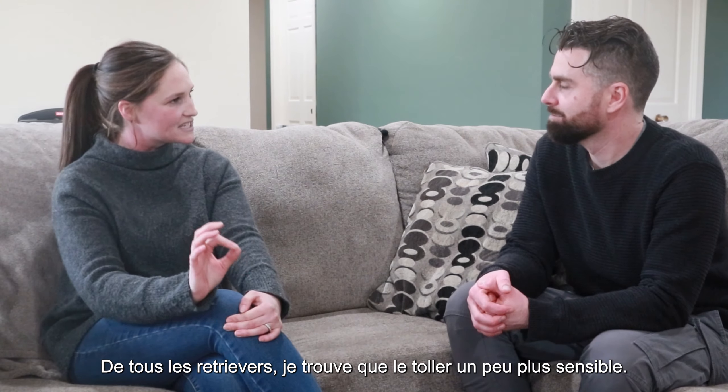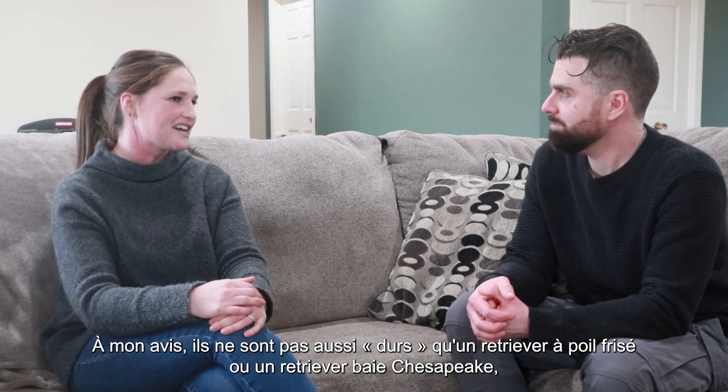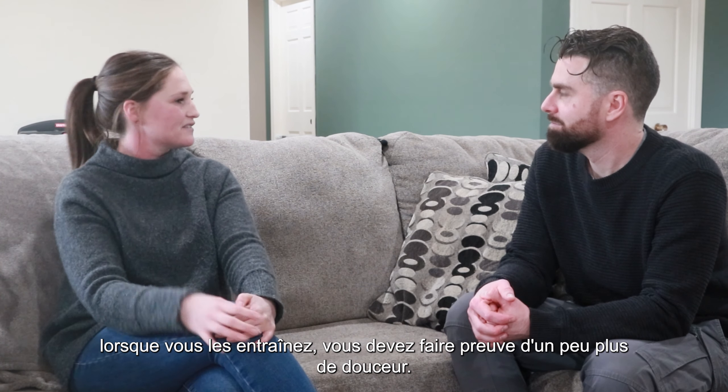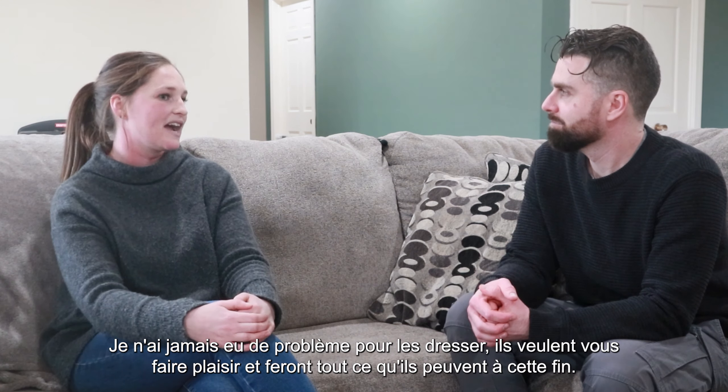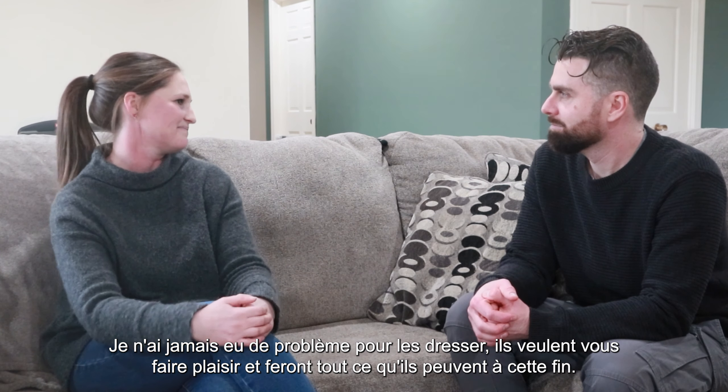I do find that they can be a little bit sensitive out of all of the retrievers — they're not quite, in my opinion, as tough as, say, a Curly Coated or a Chesapeake Bay Retriever. When you are training them, you have to have a little bit more of a gentle hand. I have never had to keep training them harshly — they want to please you and they will do whatever they can.